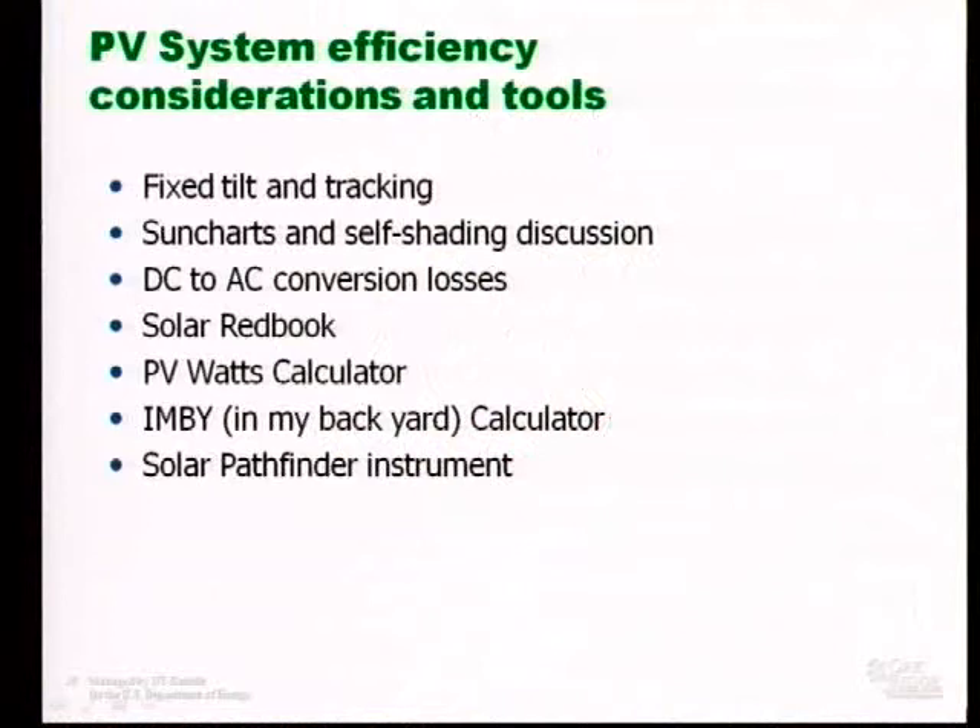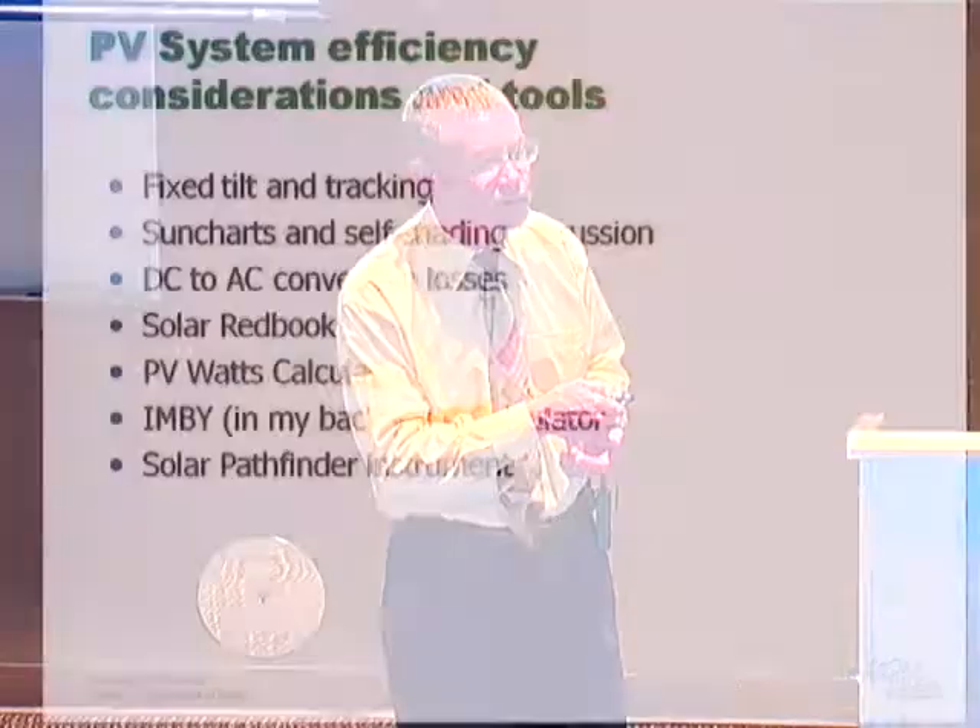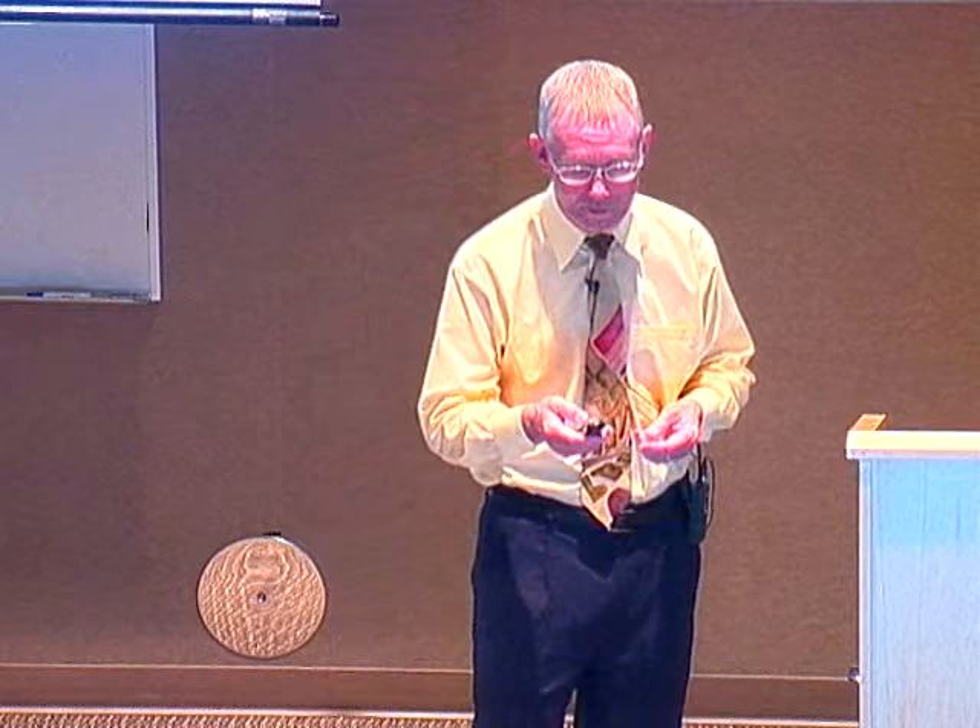Let's talk about PV system efficiency and some tools you can use to evaluate it. The Bethel Valley Road Array is a fixed tilt array at latitude tilt, which maximizes output over the course of a year. We also have a single-axis tracking array out here on the quad. We'll talk about sun charts and self-shading issues with arrays, go into more detail about DC-to-AC conversion losses, and then I'll introduce you to some tools: the Redbook, the PV Watts calculator, the IMBY calculator, and the Pathfinder instrument.